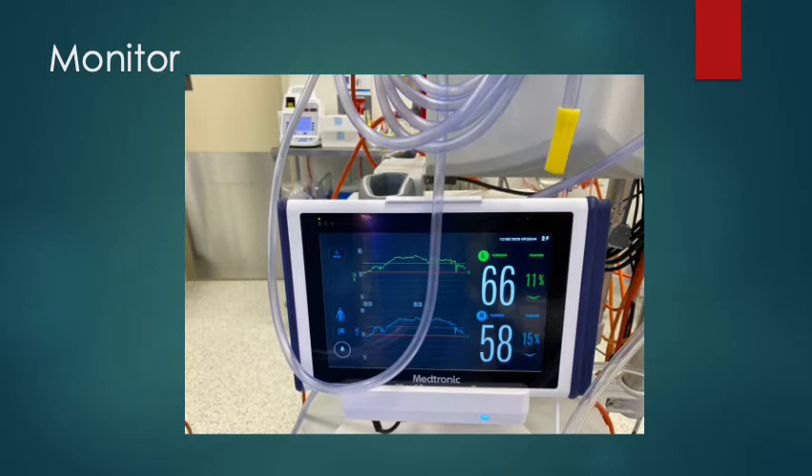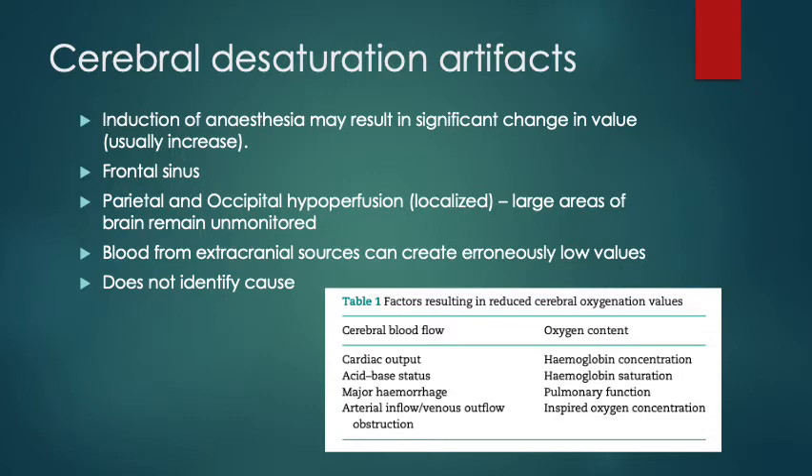In a routine cardiac case, the oximetry initially increases with hypothermia as tissue extraction decreases with reduced metabolism, and it falls again with rewarming towards the end of bypass — nothing abnormal. Induction of anaesthesia may result in significant changes: usually it increases as you reduce cerebral metabolism and increase the inspired oxygen concentration, but sometimes it falls and you need to decide whether to reset your baseline.